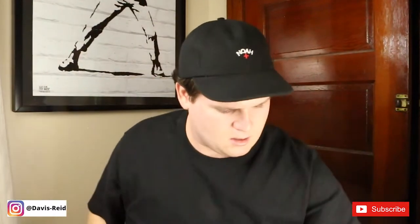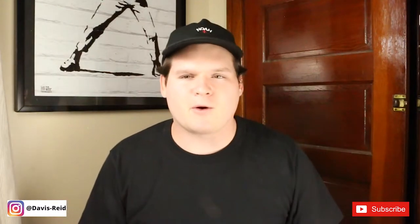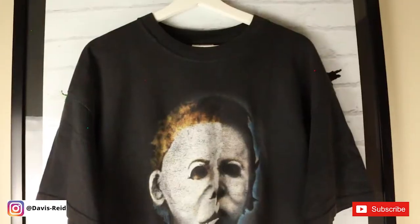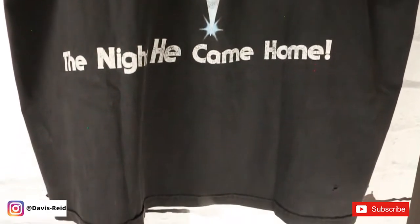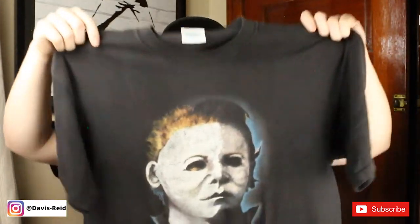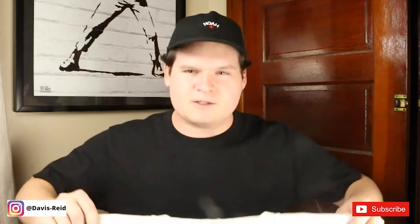Next we have my luckiest pickup of the whole collection — the vintage Michael Myers Halloween t-shirt with 'Pure and Simply Evil' on the face, and the back hit with the Halloween logo. My great friend Jacob found this at the bins and I ended up trading him a Pink Floyd t-shirt for it. Not that big of a Pink Floyd fan, so it wasn't even a real trade. He knows I won that trade fair and square — sorry Jacob.